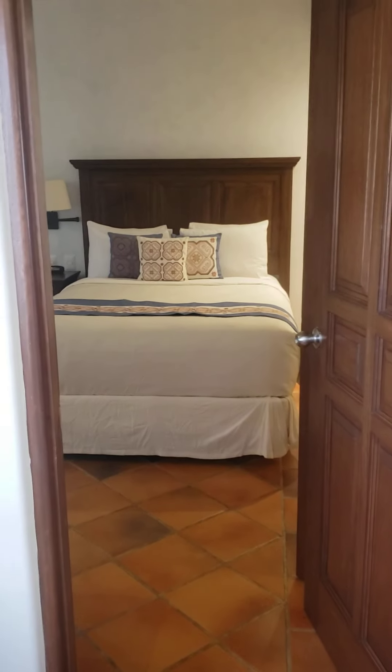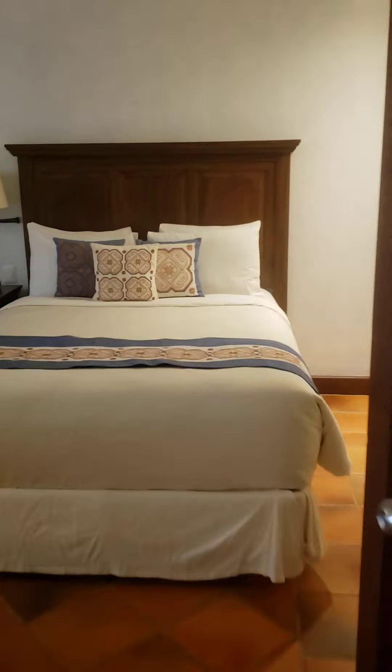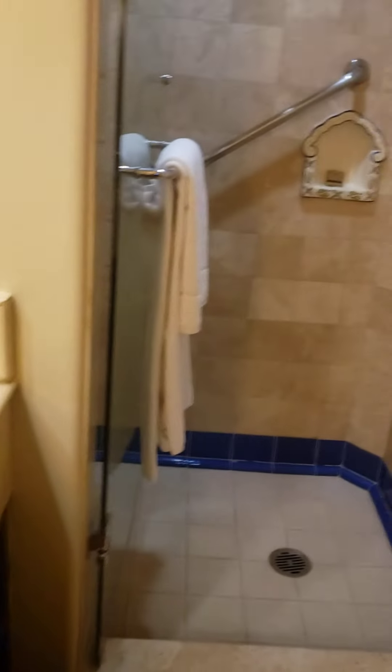As you walk in, the first room has two queen-size beds, your TV, and your own bathroom and shower.